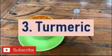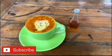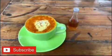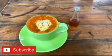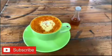Number 3: Turmeric. Turmeric has anti-inflammatory and antioxidant properties. This may help ease gout-related inflammation and pain. Applying turmeric on the affected gout area can help heal it quickly.